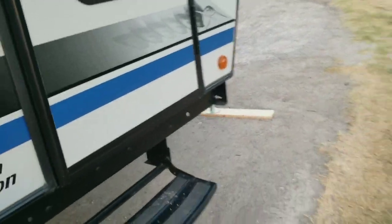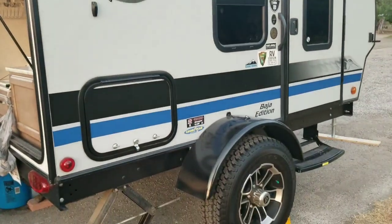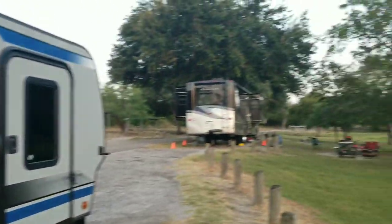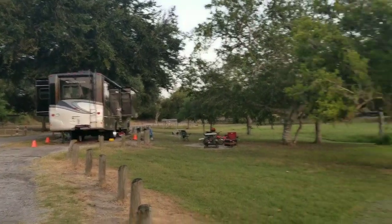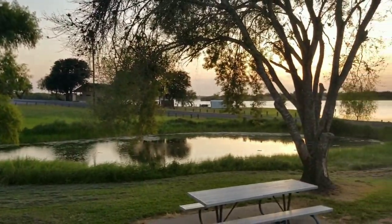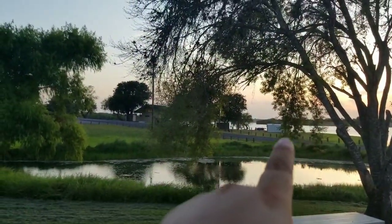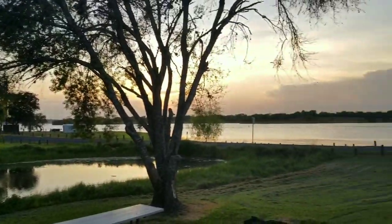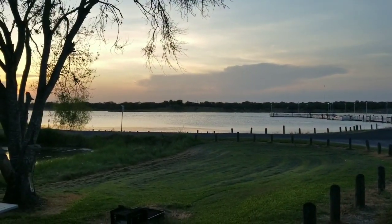We got our mini beast and then you got the big beast. Nice little campground canopy once again. Restrooms, kayaks, boat ramps, pier, nice water.